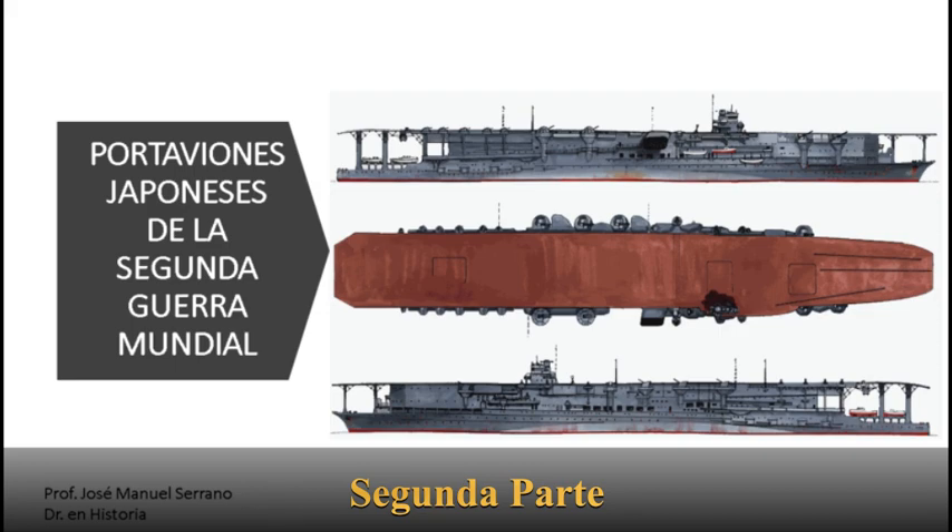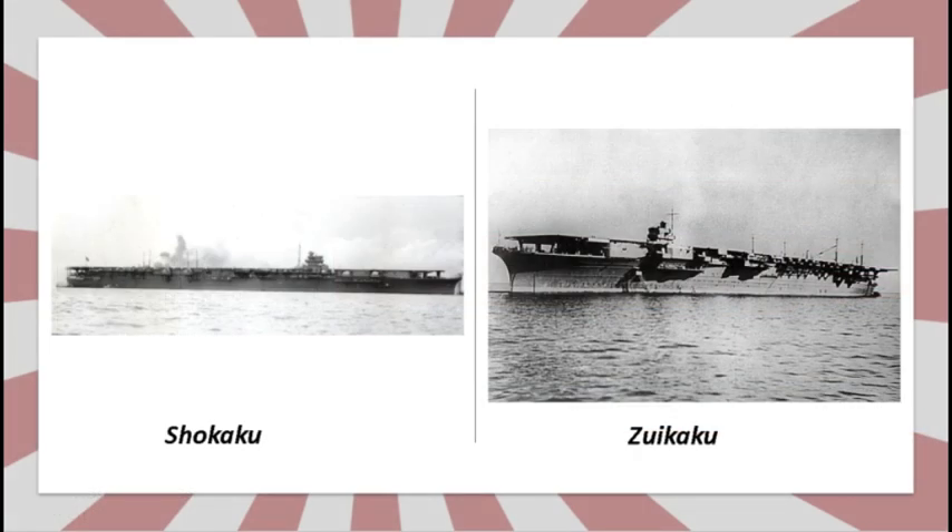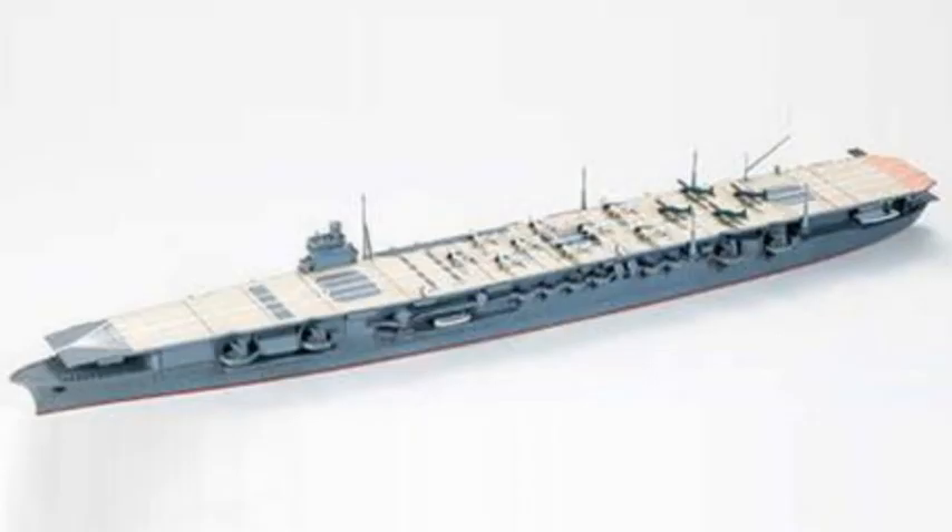Portaaviones japoneses de la Segunda Guerra Mundial, segunda parte. El abandono de las limitaciones de tonelaje en 1936 determinó la construcción de una nueva clase de portaaviones de batalla similar al Hiryū, aunque con mayor desplazamiento. Esta fue la clase Shōkaku, de la que se botaron esta unidad y el Zuikaku, de 25.600 toneladas.